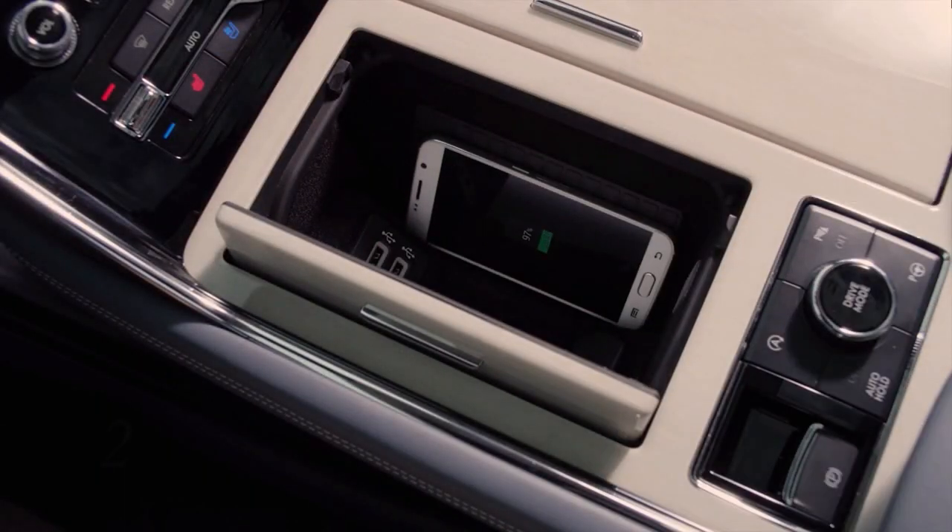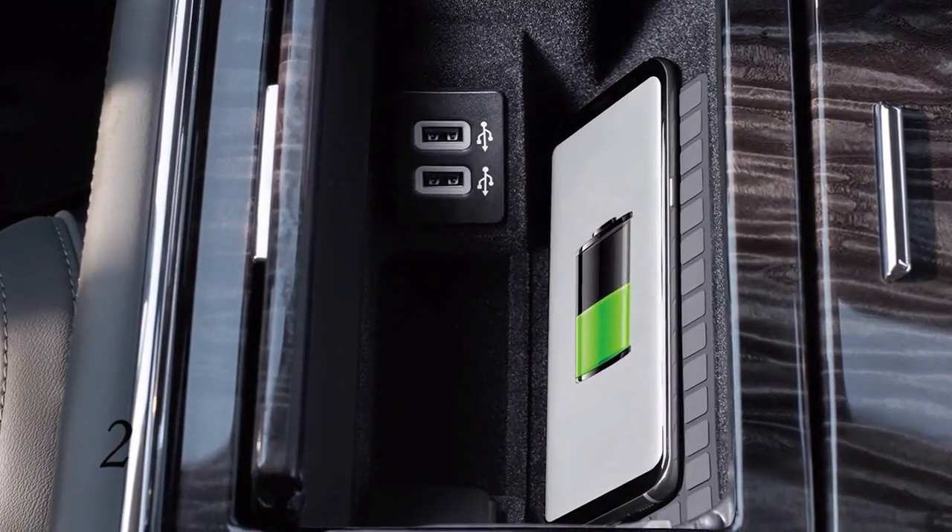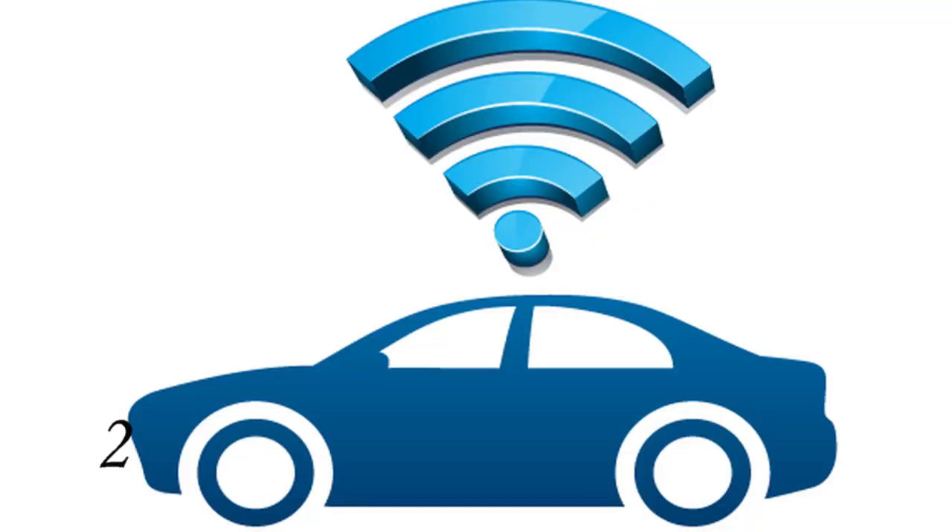Number two: wireless charging in the center console allows the driver to conveniently charge devices without having any wires or plugs crowd the console, and standard Wi-Fi keeps everyone connected.